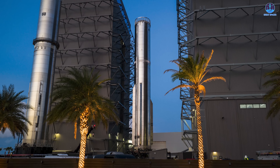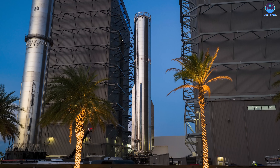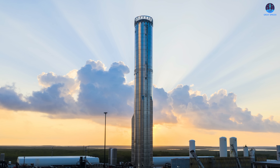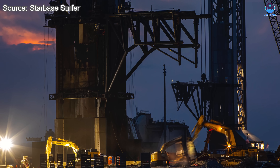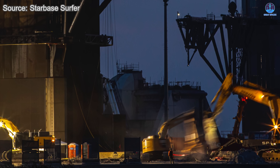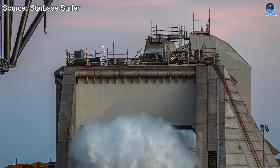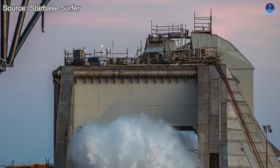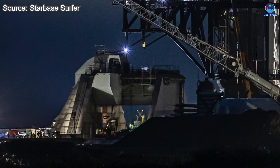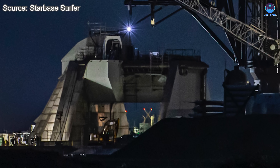For Flight 12 to occur in the near term, rapid progress on B19 is only one part of a much larger effort. Every system involved in the launch campaign must advance in parallel. One of the most significant developments is now taking place at Starbase Pad 2, the next-generation platform designed to support Starship V3. Its installation continues to move forward with visible momentum, including the SQD system, which has recently been positioned as part of the broader integration work.